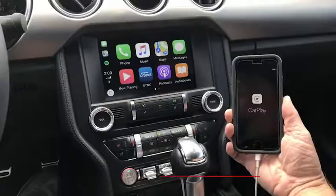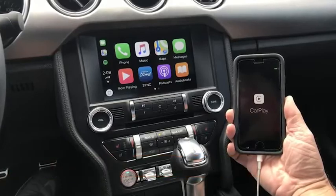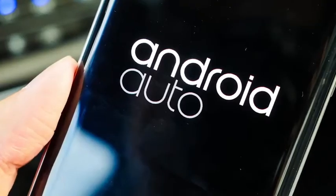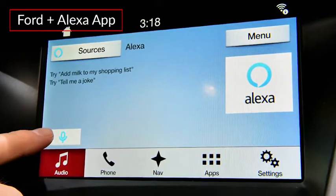The optional SYNC 3 infotainment system includes an 8-inch capacitive touchscreen display with Apple CarPlay and Android Auto compatibility. Amazon Alexa integration is available via the Ford Plus Alexa app.